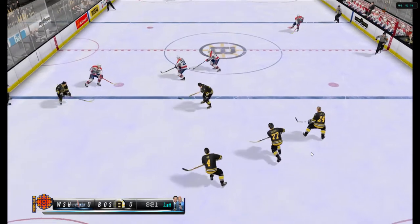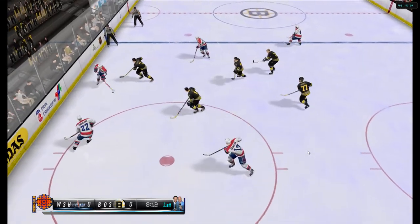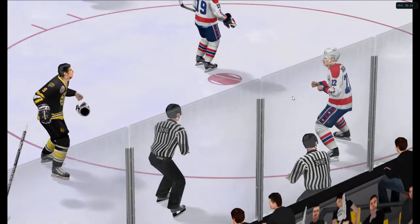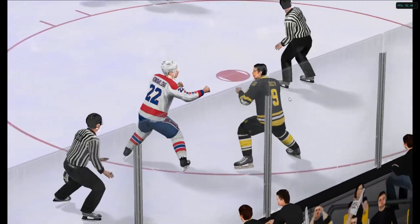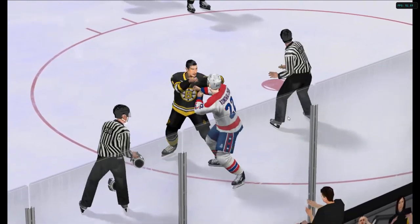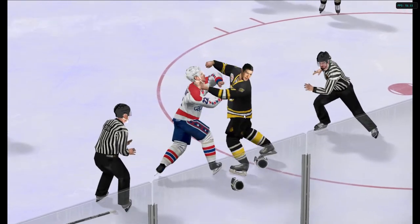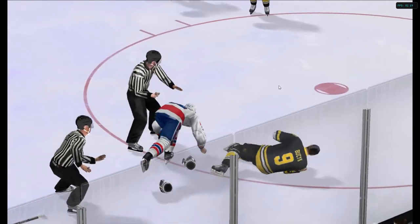Backstrom — he's a good stick handler. And the Capitals try to regroup. And the Bruins pick it up. Here he goes now. This might be a breakaway. Music connects with a jab.